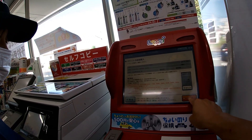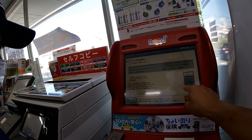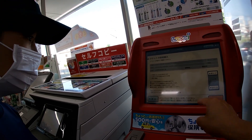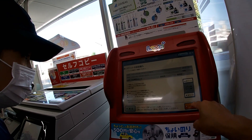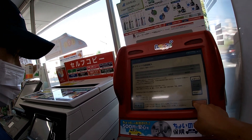I always double check and triple check my information. Everything looks good. It's for August 23rd, and it's an all day pass. When everything is good, press the button to the right.